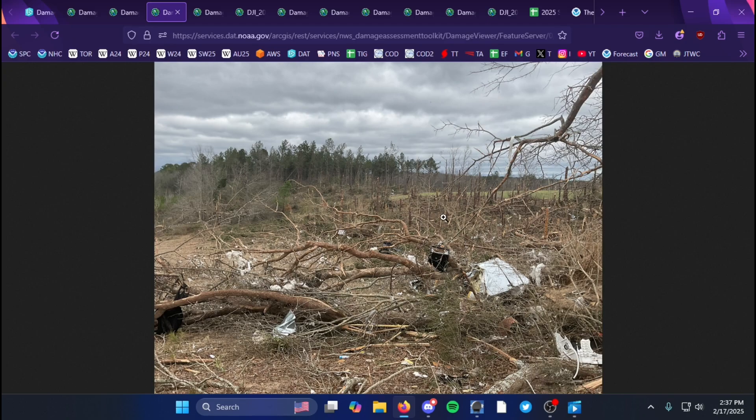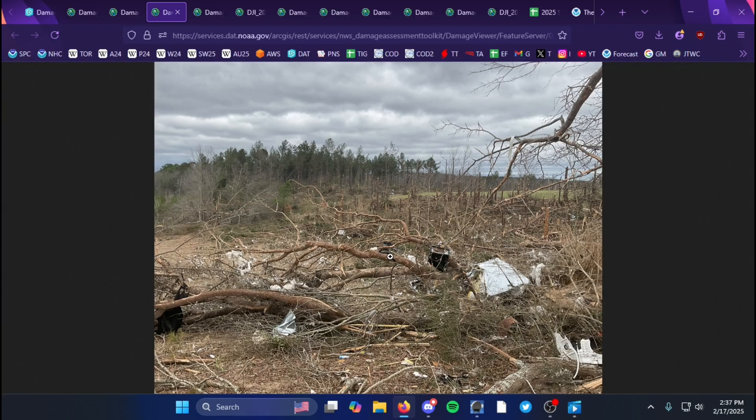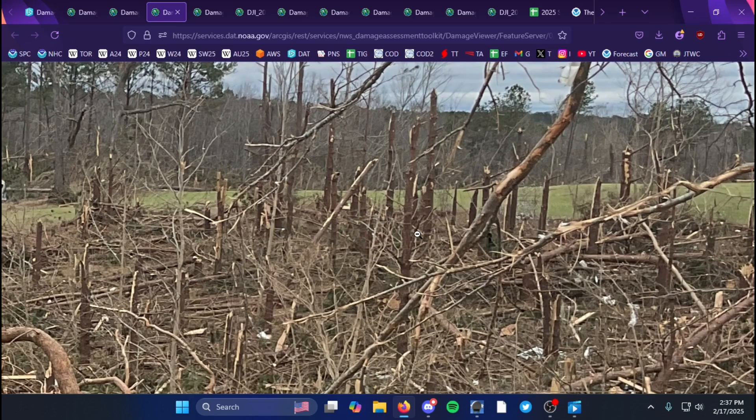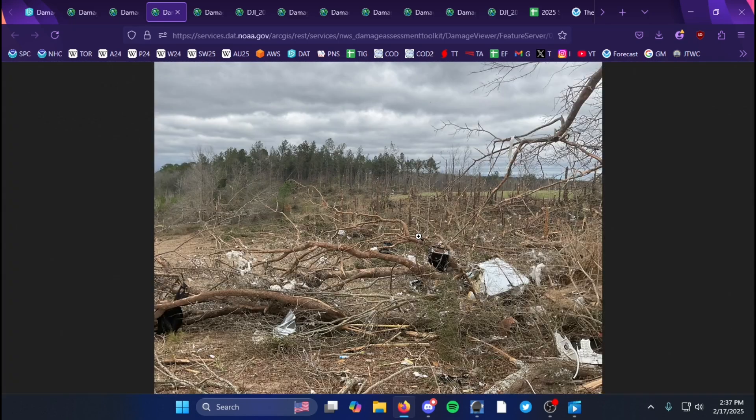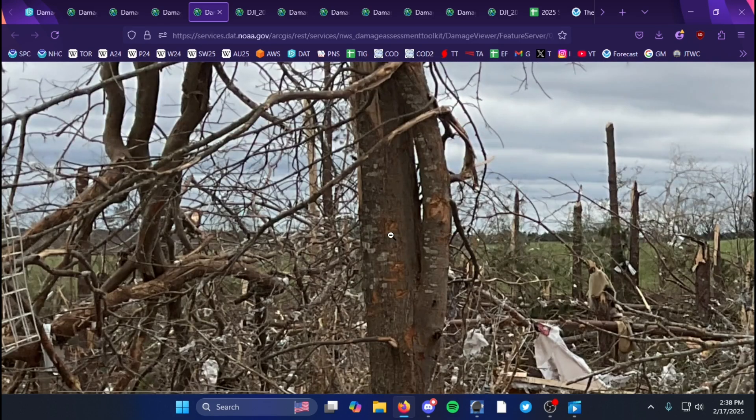Some debarking is visible, but it may be due to debris loading from all the mobile homes in the area, so it's questionable whether it was tornado-induced or from other structures. Based on past experience and looking at other surveys, this damage looks like it might be a little stronger, but it's hard to tell just based on the debris loading.